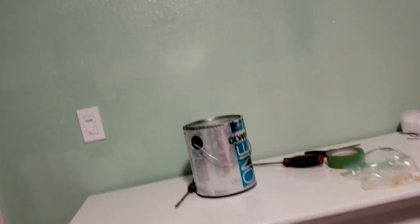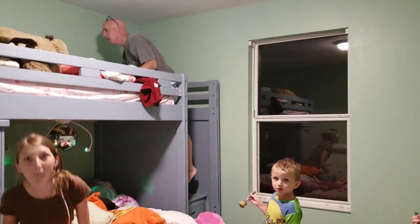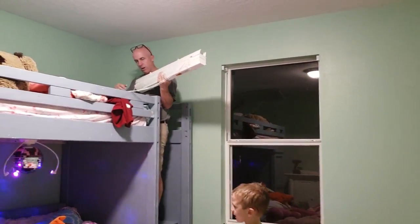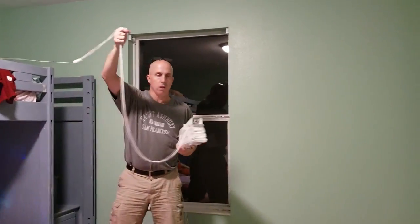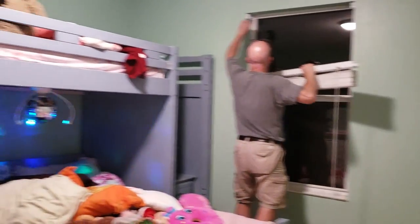That looks so much prettier with the disco. It looks so much nicer — see what it looks like with the disco. It looks a lot prettier. Now it's time to put the blinds up. The disco's just spinning. The one goes on that side, the two goes on the other side. Look how much bigger it looks over here — it looks a lot bigger in this room.